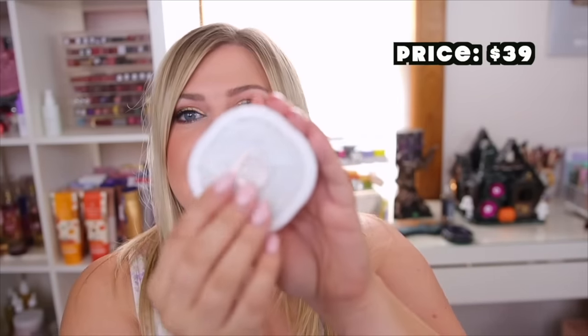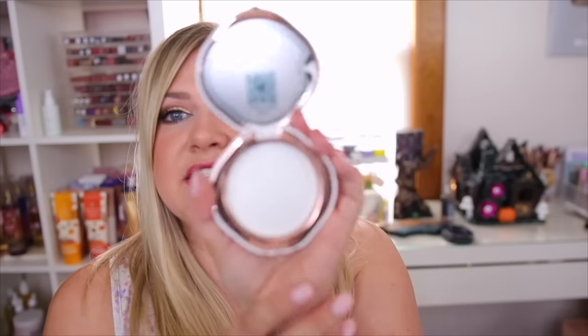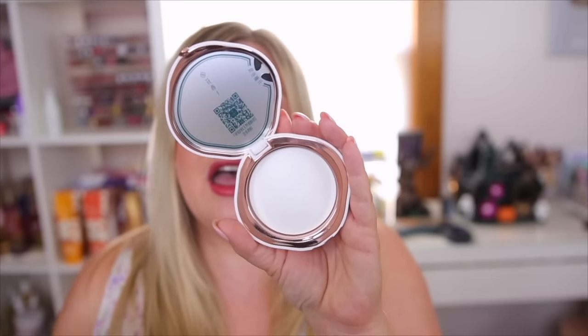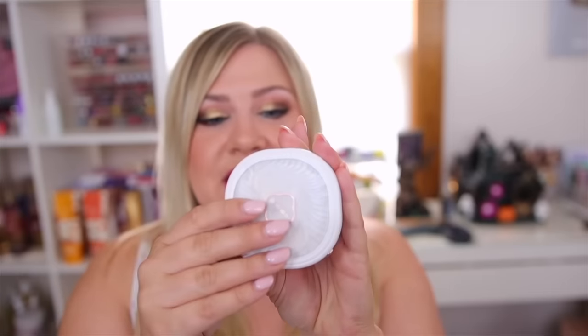I'm also going to be testing their powder today — this is the gorgeous Peach Blossom Silk Powder. It has this little compact that opens up, and you do get a little sponge with it. It's a mattifying, very blurring powder. I'm really excited about this one because I have oily skin so I always need a good matte powder.